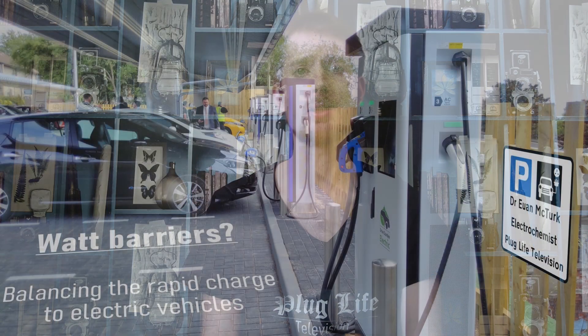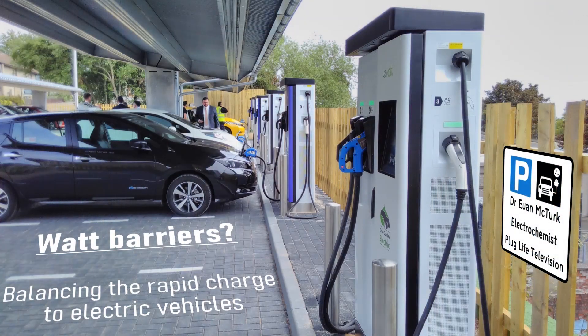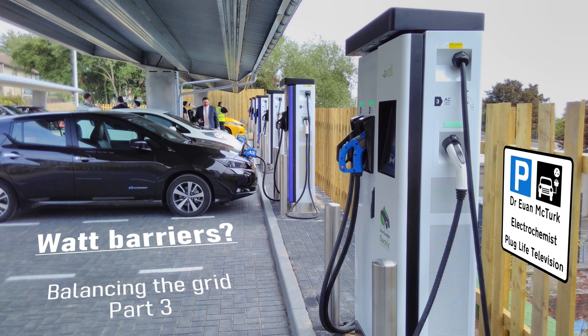Welcome back to Plug Life Television and part three of the 'Balancing the Grid' episode — what barriers are there to balancing the rapid charge to electric vehicles? Over the last two episodes we've looked at how the national grid can cope all year round with every single car in the UK being fully electric. But this time around we're going to look at the technology that can be used to stagger the charging of every single car in the UK so that the grid isn't tripped by everyone plugging in at once.